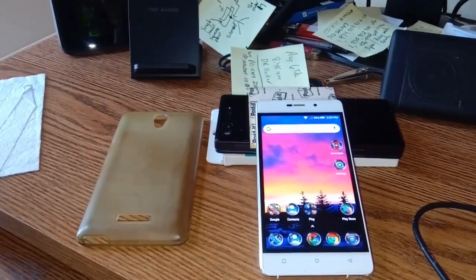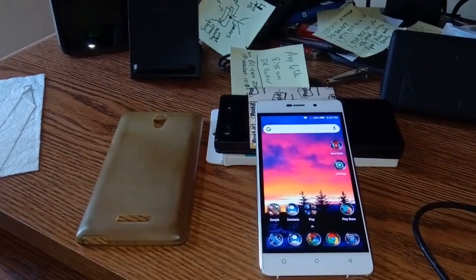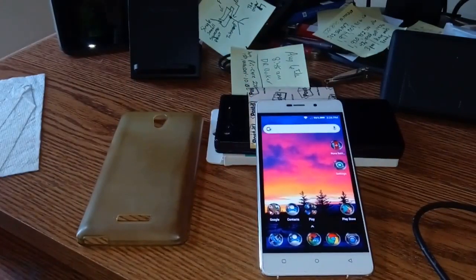Hi folks, I'm guessing you've tuned in to see the incredible giveaway phone. This is the Blue Studio Energy 2 — from now on just referred to as the BSE 2. We're going to give this away, so pay attention and watch the entire video, because half of the rules are going to be scattered throughout the video and the other half will be in the description below, which I highly suggest you read entirely.